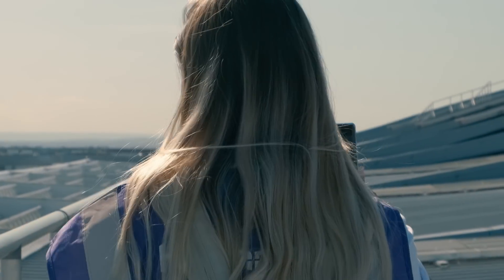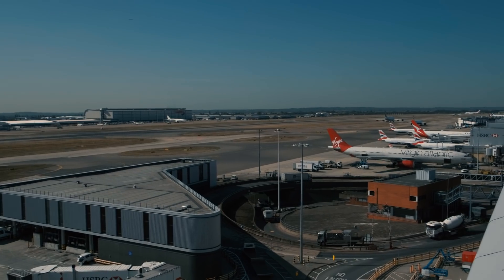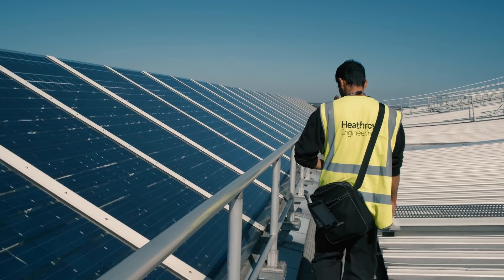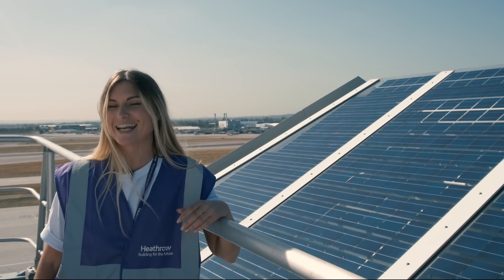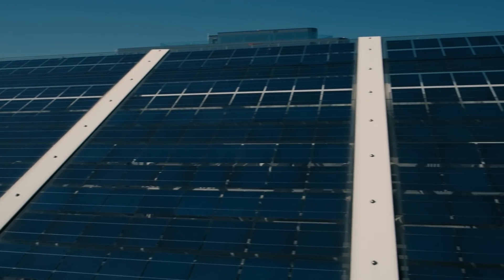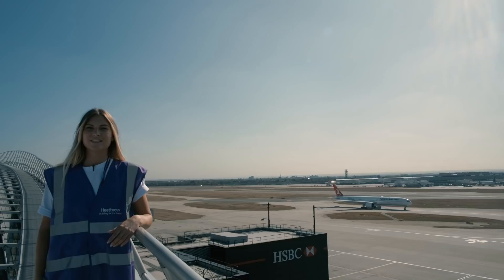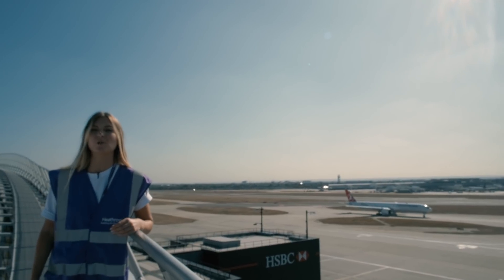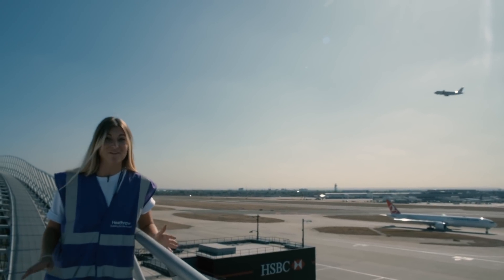We're having a tour on the top of the roof of Terminal 2. The terminal operates on 100% renewable electricity produced by 124 solar panels located on its roof, a biomass boiler, and renewable gas. There are 10,000 commercial planes in the air at any given point in time.